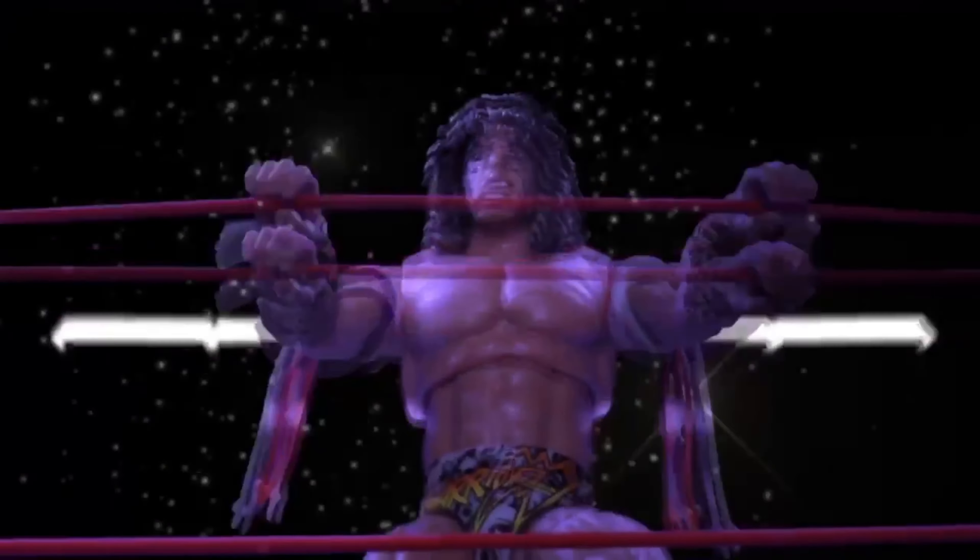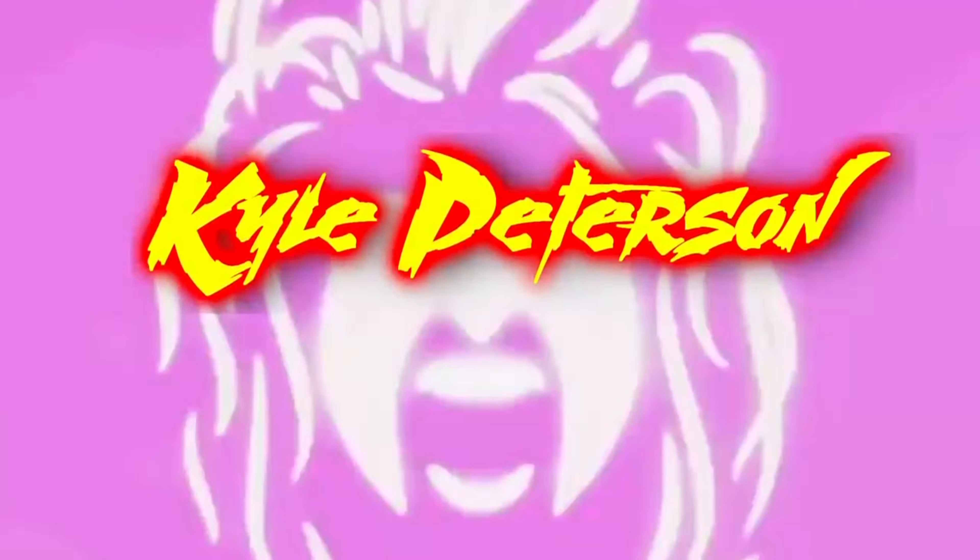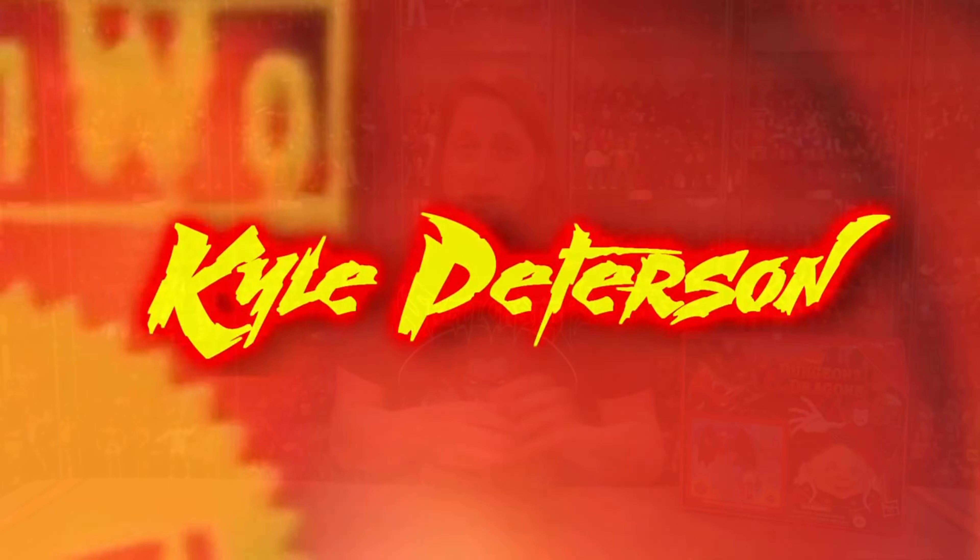Today on the channel, new ground is broken as we go off to a mystical and magical land of dungeons and dragons. I'm Kyle, welcome back to the channel for another dungeons and dragons unboxing and review.